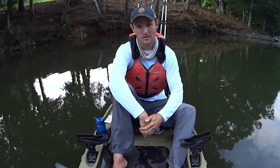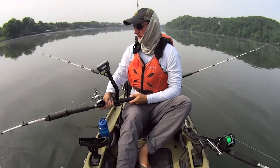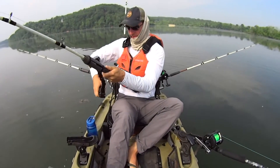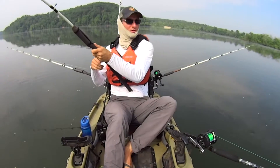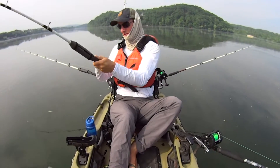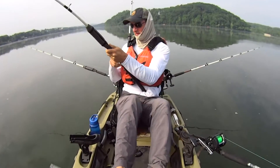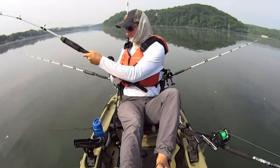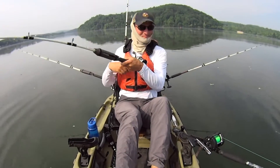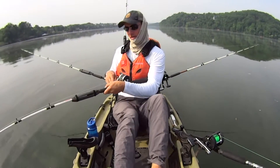So I'm going to get out here, get set up, and get started. There we go – he's pulling, ain't he? Look at that, he's ripping drag. Let's get rid of the camera here. He's pulling me. That's a pretty good fish right there. I've got baits dragging off behind me, so I don't want this fish to pull me in a complete circle. I'll try to fight him and keep my kayak going straight.